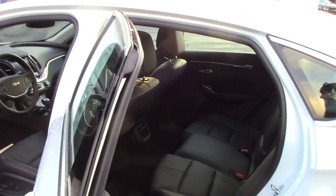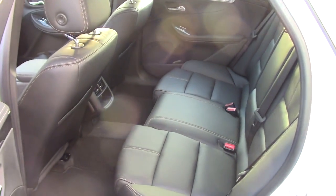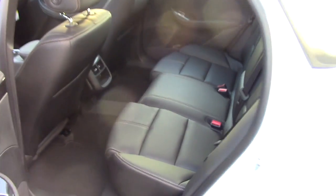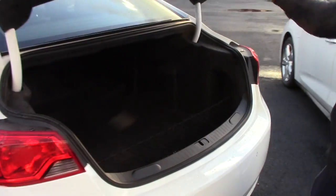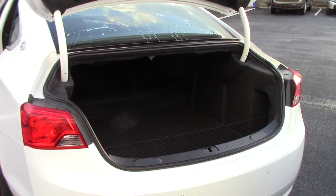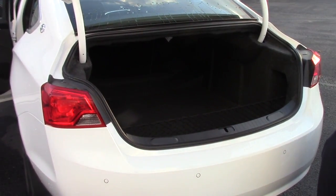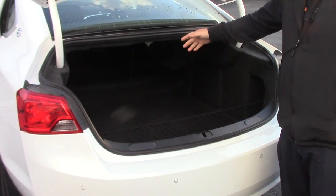It is a double sunroof — the second sunroof does not open; it's just a skylight for the back seat. This is the biggest car that we sell, the Impala. It's got the best ride and the most room in the back seat. It does have a lot of trunk space as well — you can fit nearly anything you need right in here. If you do have something bigger, the seats do fold down so you can put something right through into the back seat.